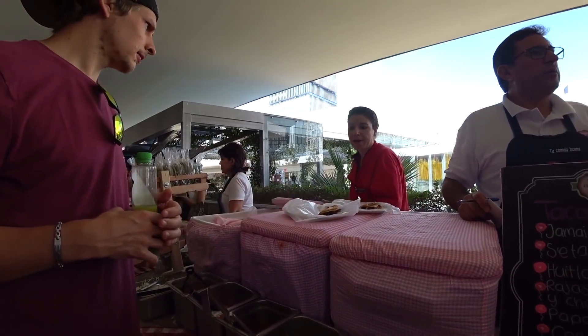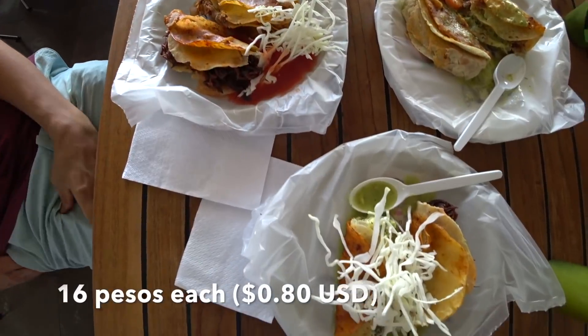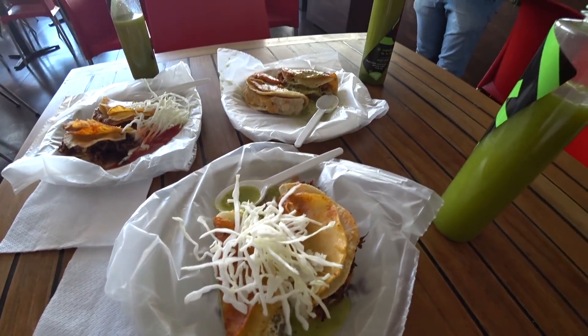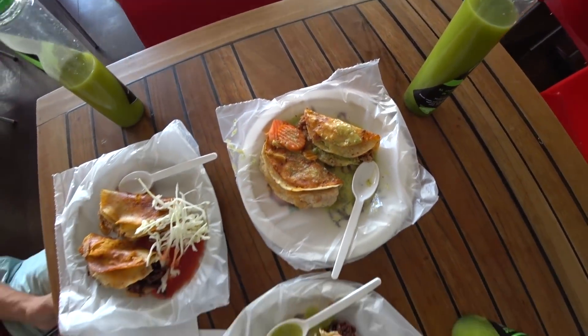What is this? Jamaica. So we grabbed some tacos here. They're 16 pesos each. They're called tacos al vapor, meaning they're not cooked with any oil — they're cooked with steam. We also got Jamaica.